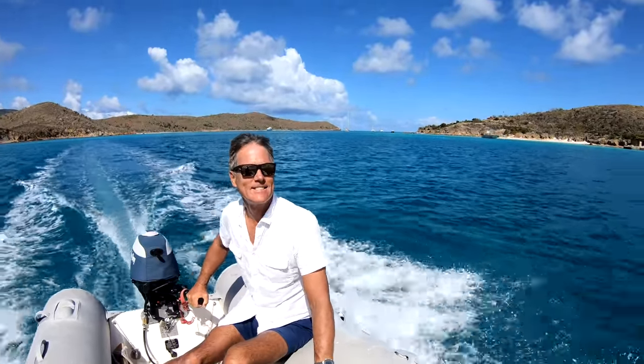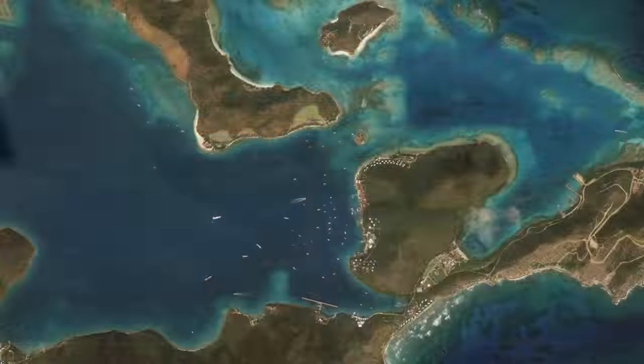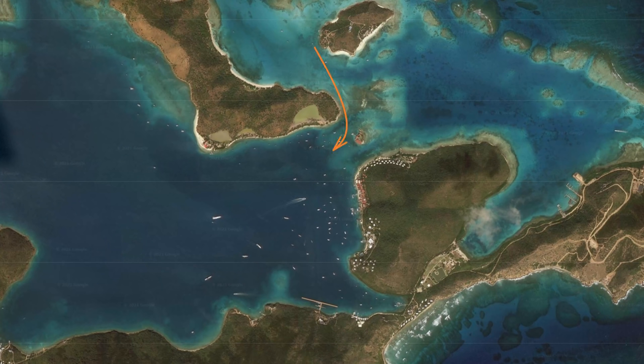Going on a little excursion. We came into Gorda Sound through Saba Rock Passage with Prickly Pear Island to starboard. Our first stop was to see what had been Yacht Club Costa Esmeralda.